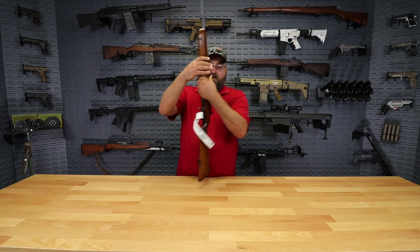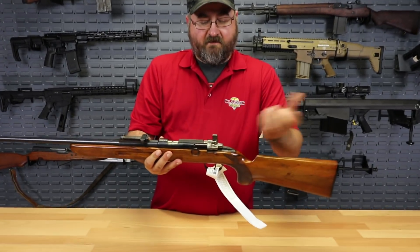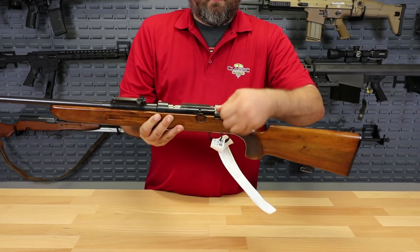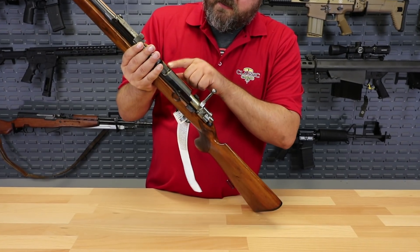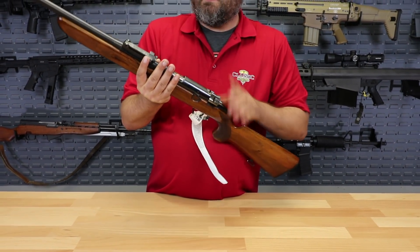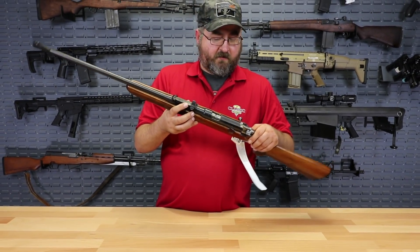We're going to show you some of the features here. It does have a Mauser-esque safety — up is safe, right side is safe, and left side is going to be fire. It's a single shot bolt action; you can see there's no magazine, just a feed tray, so it's load one, fire one. It also has a very Mauser-esque rear sight so that you get acclimated to using that same sight picture.